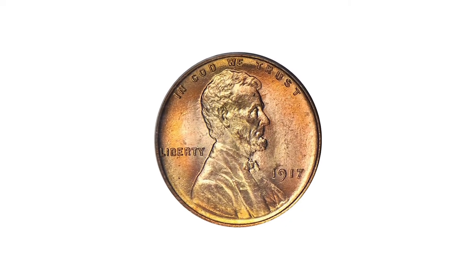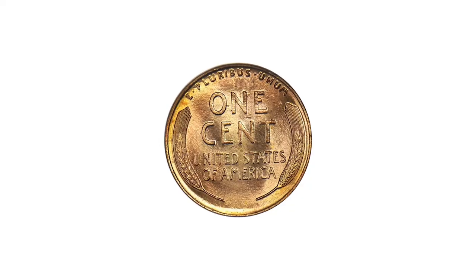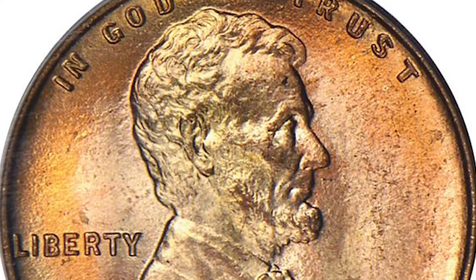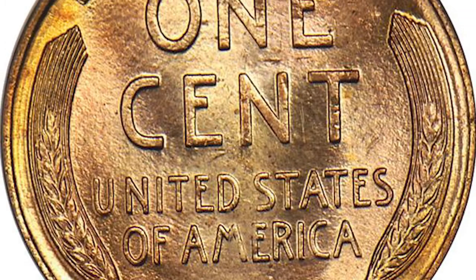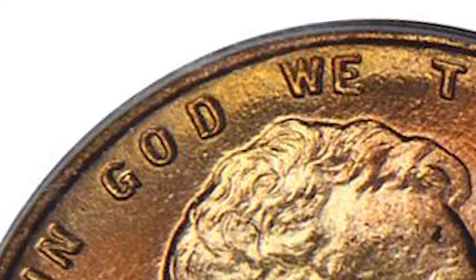Here is a 1917 Lincoln cent with double die obverse. One of the most popular of the famed double die obverse blunders, the 1917 cent has never been found in any quantity — perhaps a little over 200 exist in all. Most are in circulated grades, and far fewer survive in full red condition as seen here.